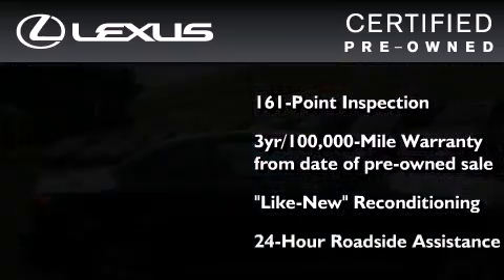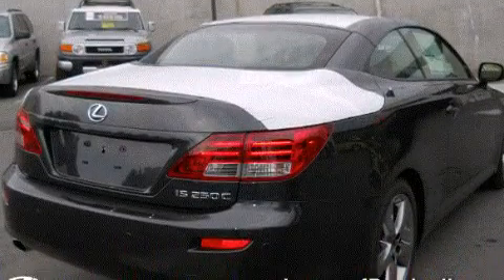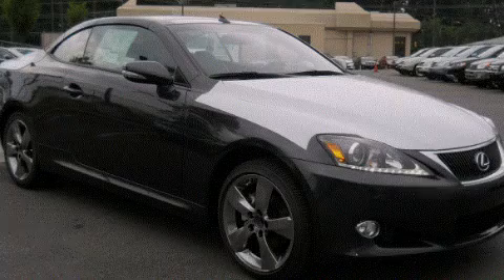It isn't new and it isn't used. It's in a special category all its own. This vehicle is sure to sell fast. Call and arrange your test drive today.